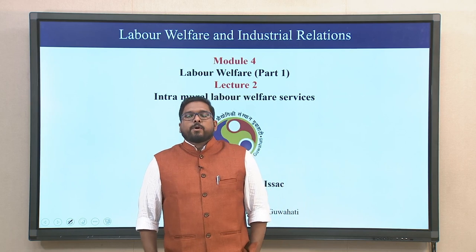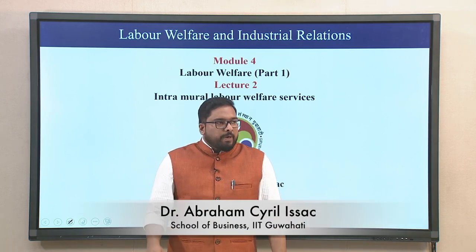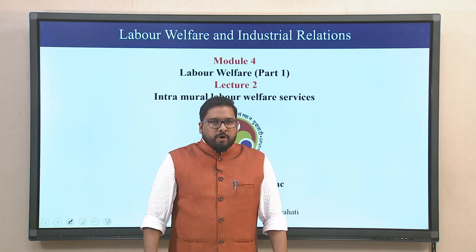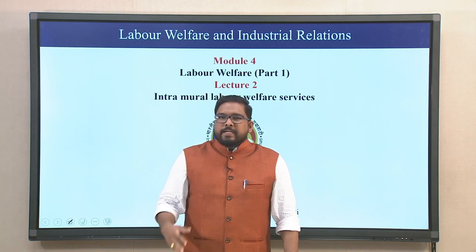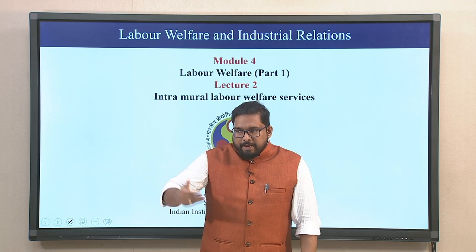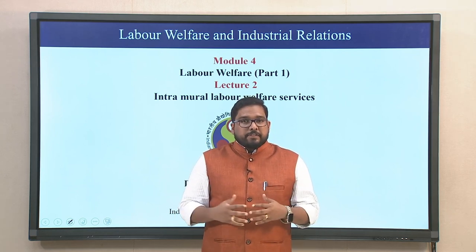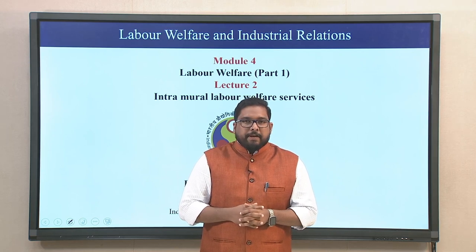Hello Learners! Welcome back to the course on Labour Welfare and Industrial Relations. We are going through Labour Welfare — if you have gone through the previous lecture, you will understand the background of Labour Welfare and why it came up as a required measure towards strengthening industrial relations specifically.